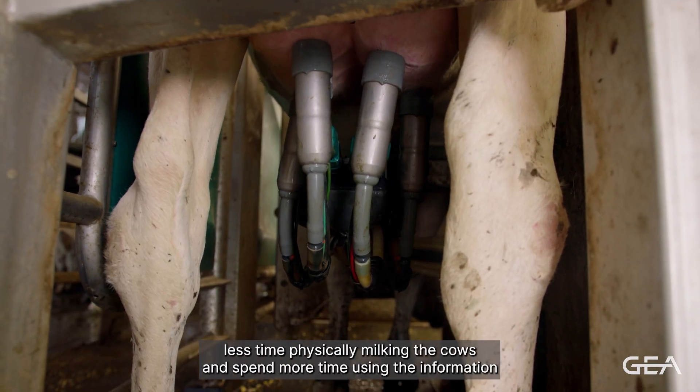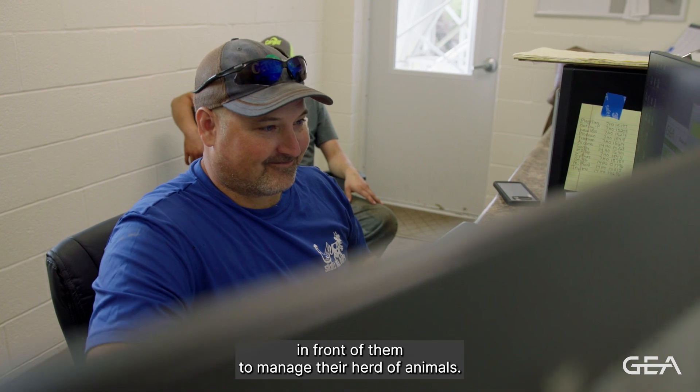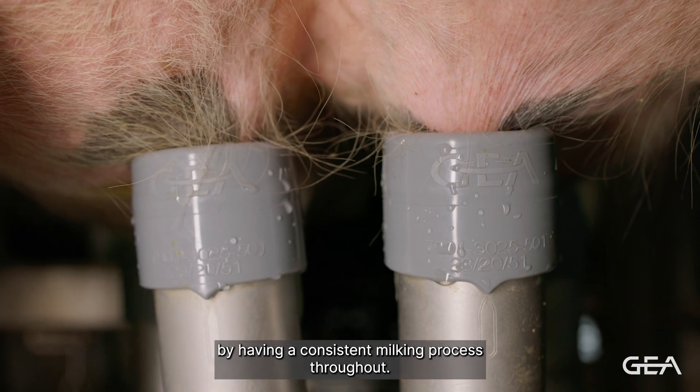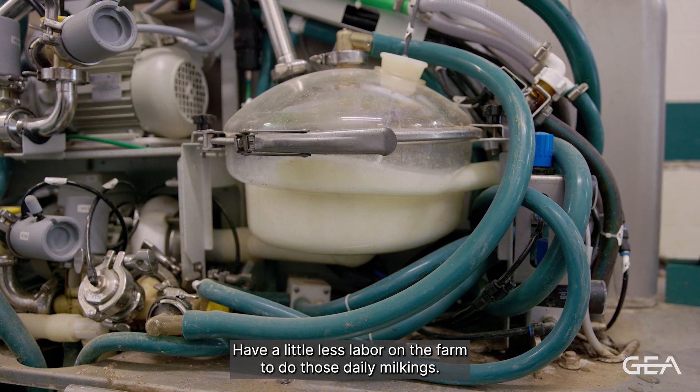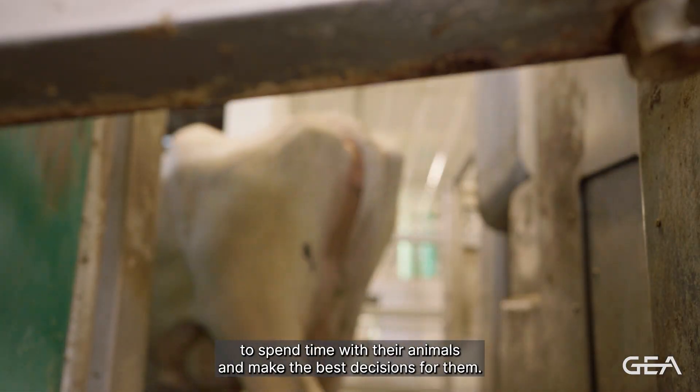By retrofitting, they're able to spend less time physically milking the cows and spend more time using the information in front of them to manage their herd. They're able to gain efficiencies by having a consistent milking process throughout, have a little less labor on the farm for daily milkings, and really have more opportunity to spend time with their animals and make the best decisions for them.